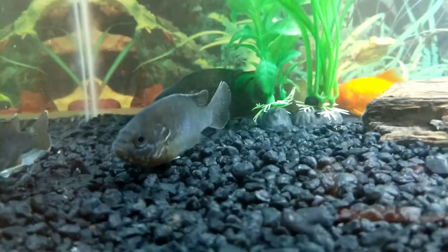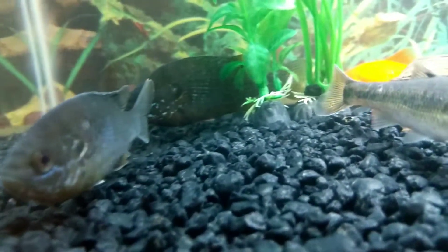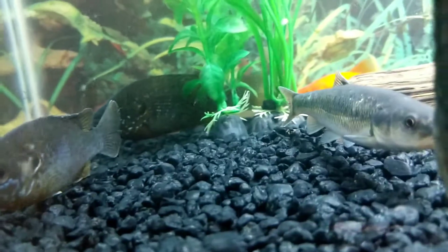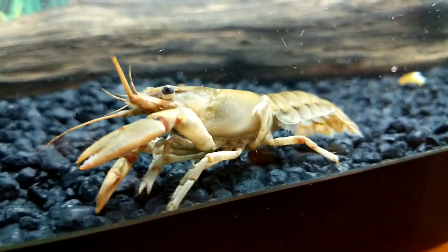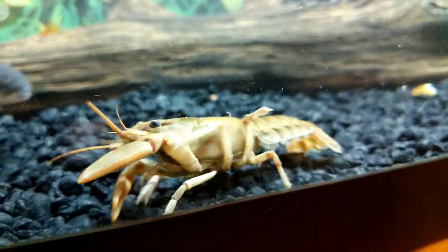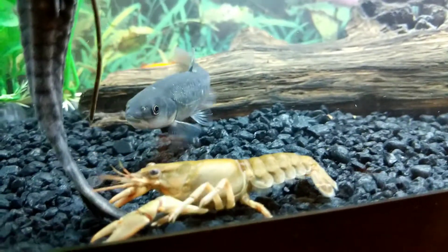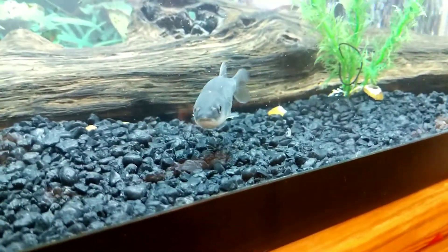Then you've got these green sunfish. Then the crawdad. Then you've got the creek chub in the back, commonly known as minnows.